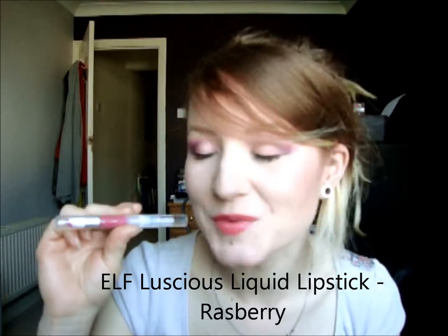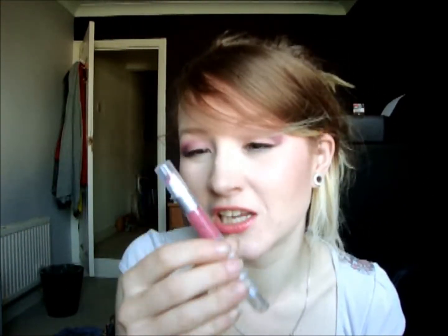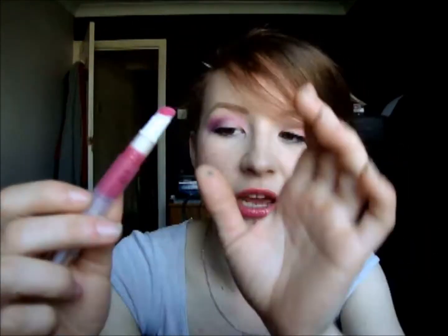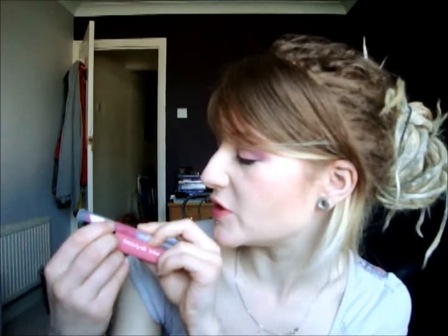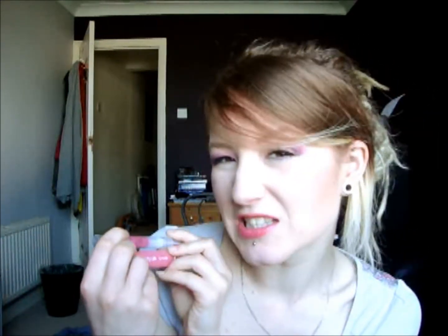The next one is from e.l.f. — this is a Luscious Liquid Lipstick and this one is in Raspberry. Yes, it does say lipstick, but really this is a lip gloss. It's got a similar applicator to the Beauty UK ones and you just twist it up to get the product out the end. I've got a couple of these and I really like them. They've got a fresh minty scent to them. On the lips they do feel like a gloss but it's a bit thicker — quite hard to describe, but not horrible, just different. Again, it's quite a nudie type pink, similar to the Beauty UK Lip Lust, but a bit deeper and possibly less pink.